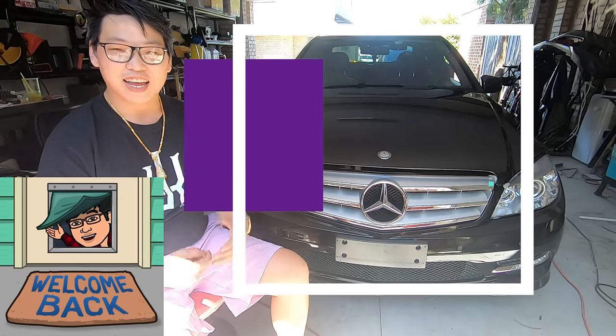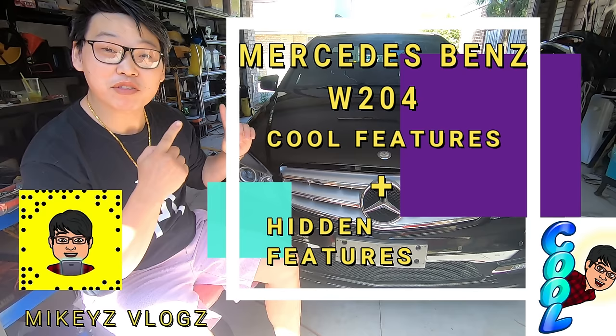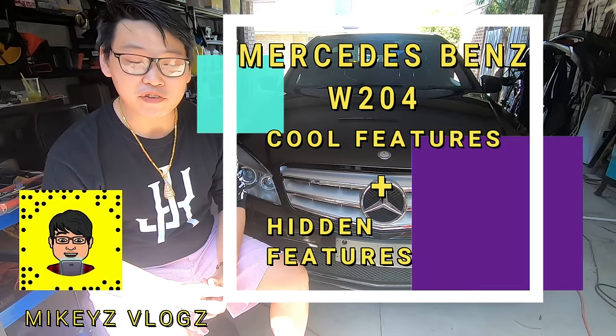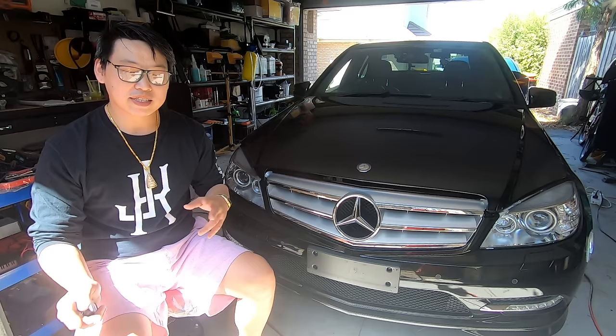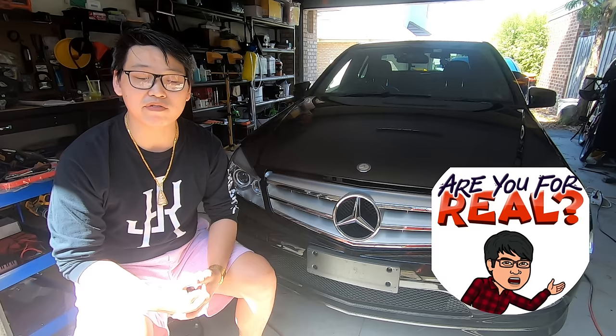Welcome back. Today I'm going to go through some of the cool features of the Mercedes W204. This also applies to other Mercedes-Benz, but if you don't have them, don't stress — it probably just means whoever you bought the car from didn't pay for the extra options. Most of these features can actually be found in the manual, so take a read and you'll probably be surprised. Hopefully you'll find out some cool features you never knew about. Let's get through some of these awesome features.